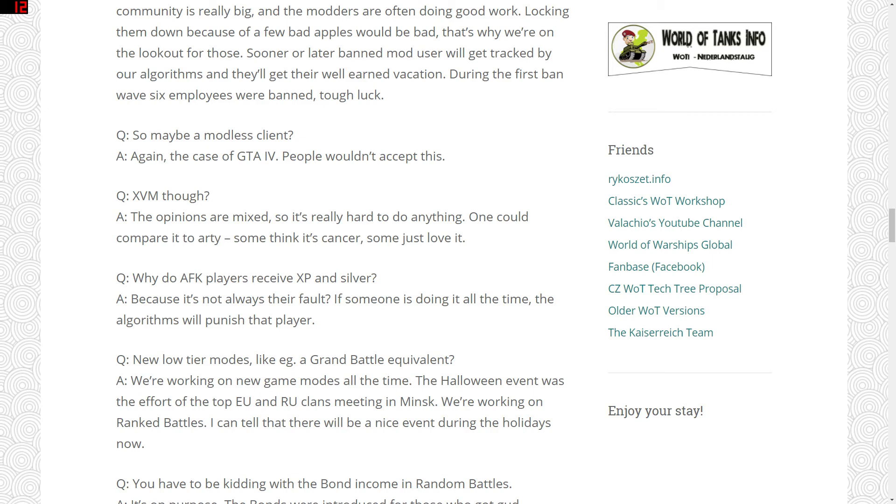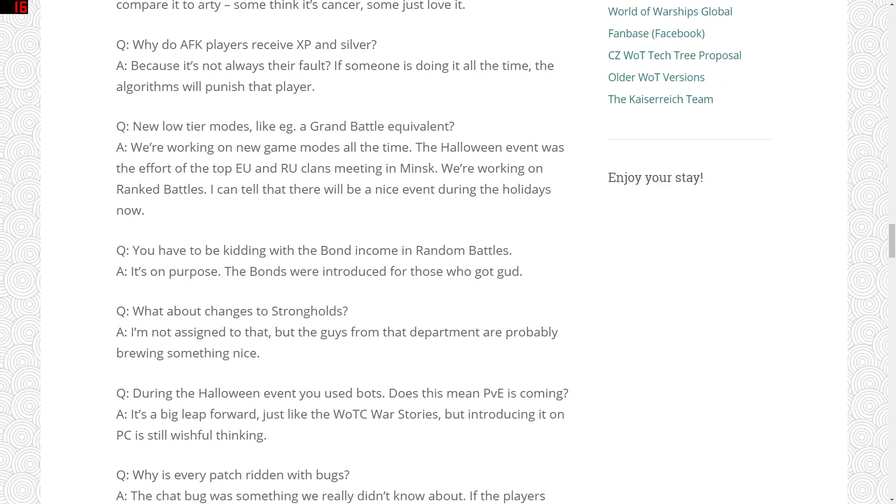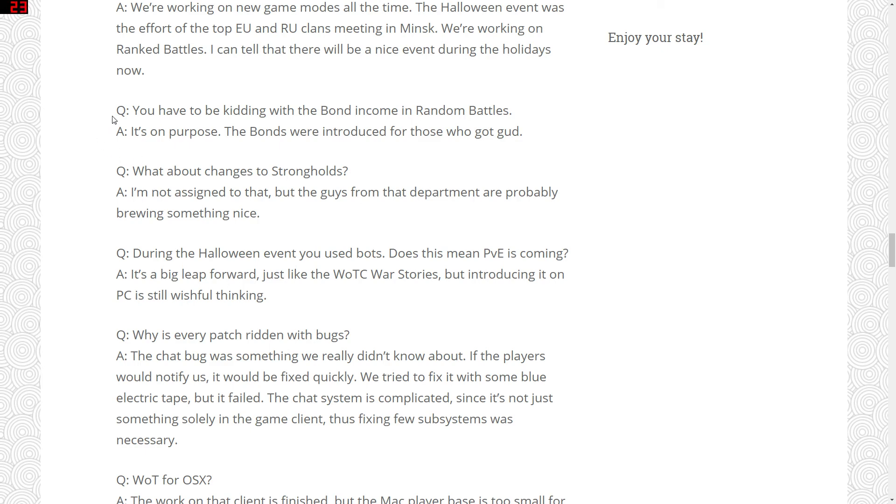On lower tier game modes like a Grand Battle equivalent — they're working on new game modes all the time, the Halloween event involved top EU and RU clans meeting in Minsk, and they're working on ranked battles, with a nice event promised for the holidays. I'd love to see 30v30 Grand Battles at tier 6. On bond income in Grand Battles — players are moaning that you only get one or two bonds per battle, occasionally up to around 19 or 20, and at that rate it would take years to afford the bond equipment.